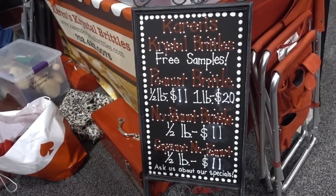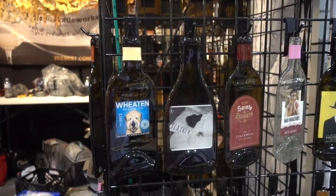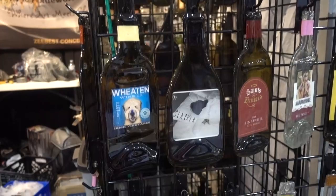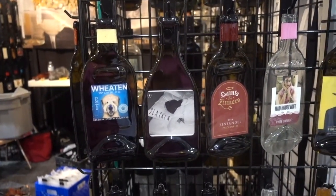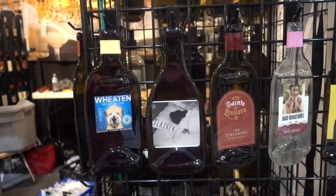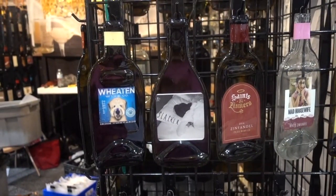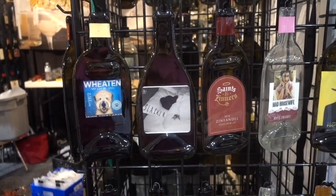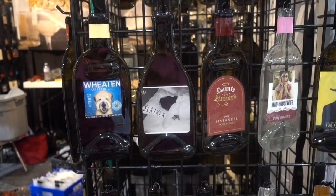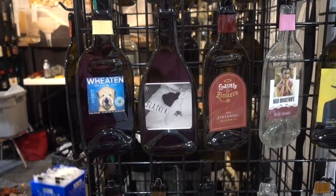I stopped by Z Best Concepts LLC to ask about these items hanging on display in several locations. She says they are repurposed liquor bottles that can be used as spoon rests or cheese trays, or you can simply hang them because they're attractive. This is Z Best Concepts LLC.